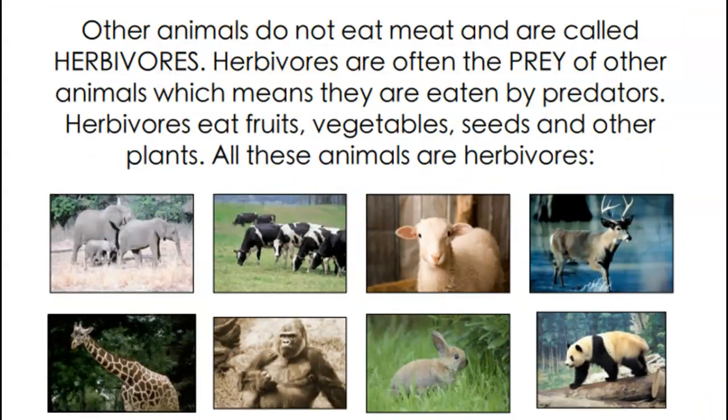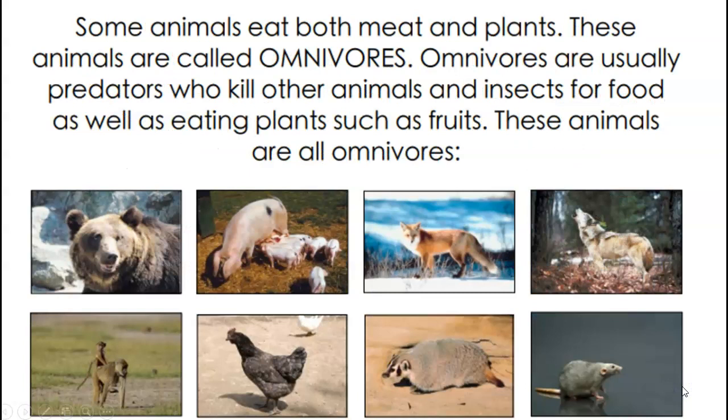Other animals do not eat meat and are called herbivores. Herbivores are often the prey for other animals, which means they're eaten by their predators. Herbivores eat fruit, vegetables, seeds, and other plants. All of those animals down there are herbivores: rabbits eating grass, pandas eating lots of bamboo, sheep, elephants eating lots and lots of grass, giraffes, and cows eating lots of grass. Some animals eat both meat and plants - these animals are called omnivores. Quite a lot of humans are omnivores. Some humans are vegans and vegetarians - we've got quite a lot of vegetarians in year two.